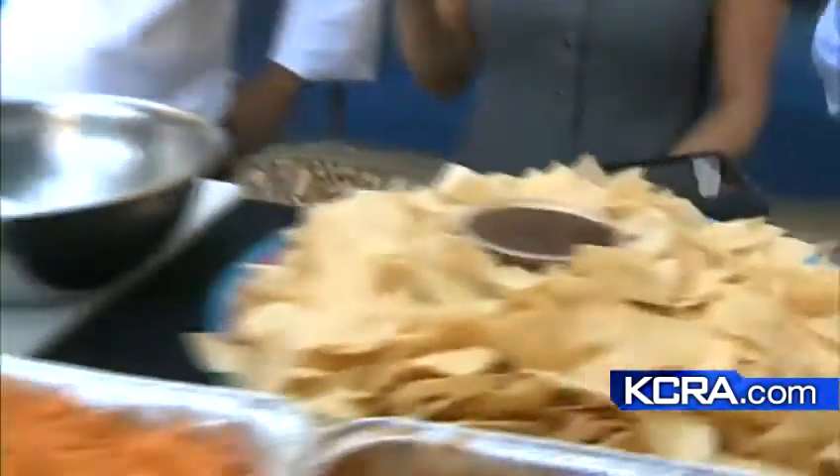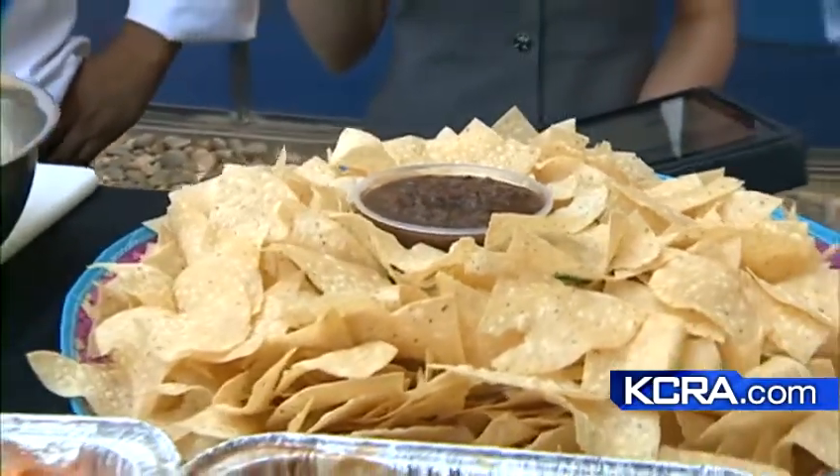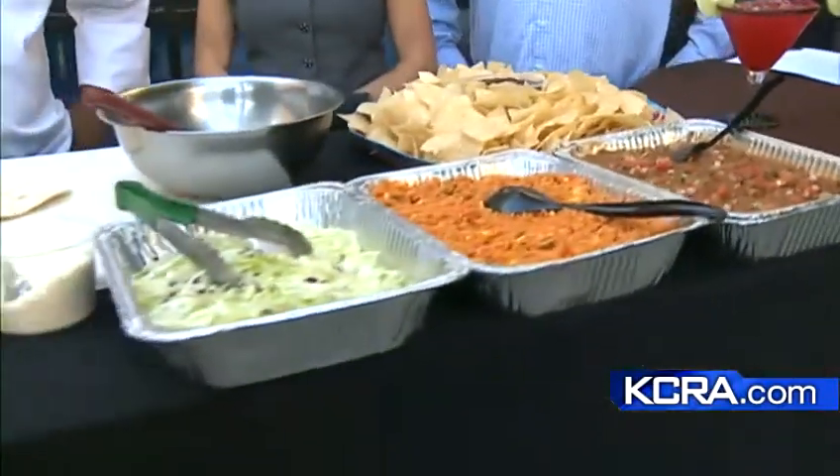We start with fresh ingredients — the best way to make a fresh taco is with fresh ingredients. We have our fresh salsa, which we make fresh daily on our mesquite grill. We grill all of our ingredients on a mesquite grill for a unique flavor, and you sure can do that at home too. It gives a nice roasted taste.